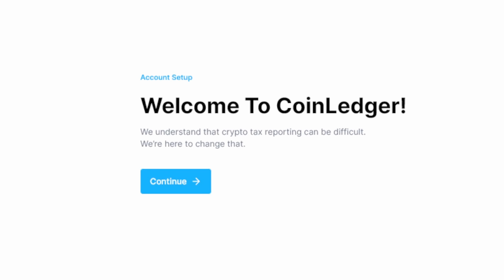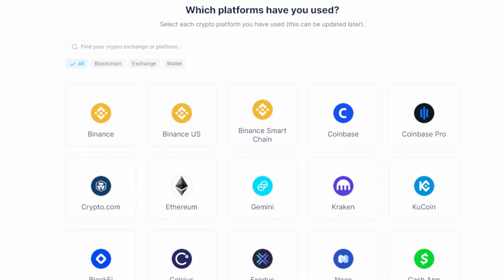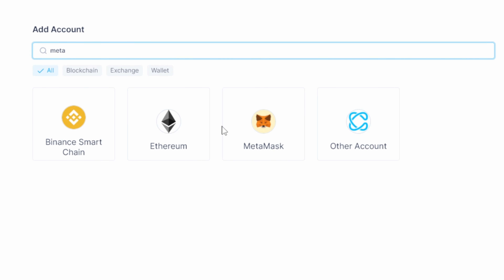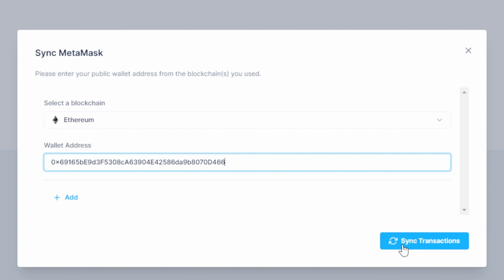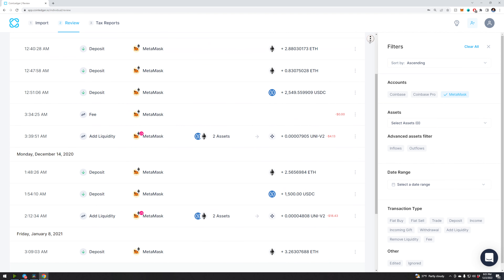In a few easy steps, you can have CoinLedger.io pull your crypto wallet transactions and generate a tax report. Then just supply that tax report to your tax guy or import straight into TurboTax. You're done.